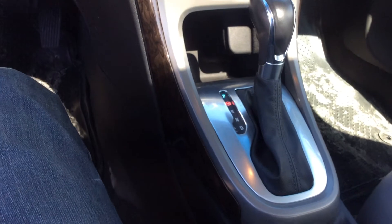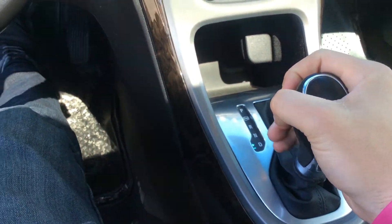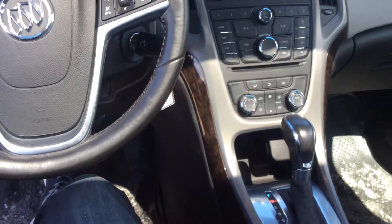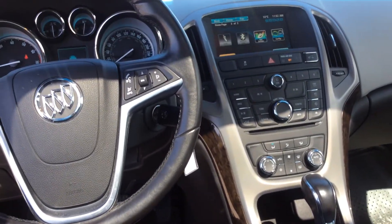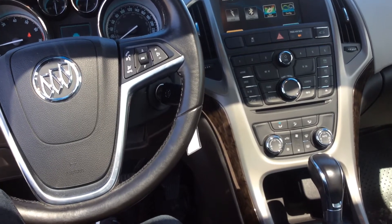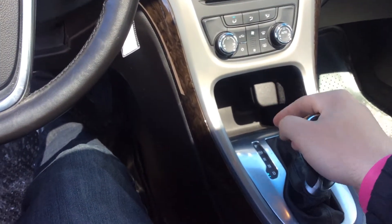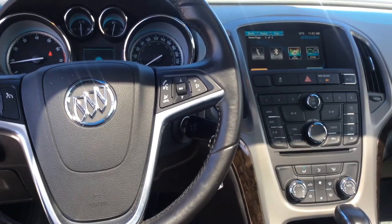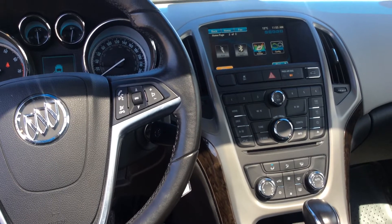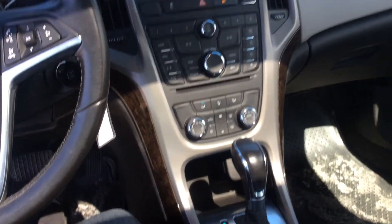Here we have our dual clutch shifter system — what this basically does is put the car in drive, and you can move it over to manual and actually change the gears of the vehicle manually. This is a good feature — if you're ever in snow, rain, or gravel, anywhere you're having trouble finding traction, you can turn the traction control on and put the gear into second or even third. That puts it into a higher gear and doesn't make your wheels spin as much, which is also a good fuel-saving feature. A lot of people with manual transmissions do this in winter so your wheels don't spin fast when taking off from a stop.